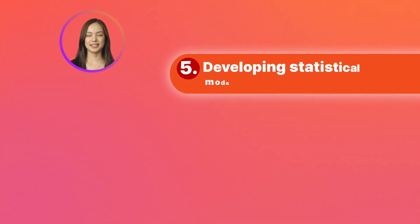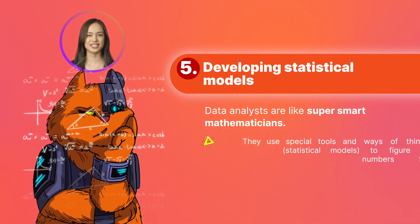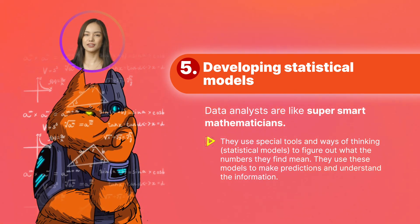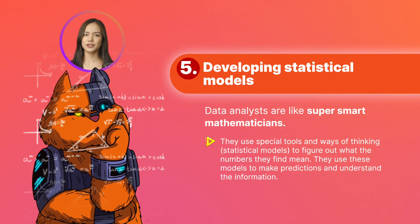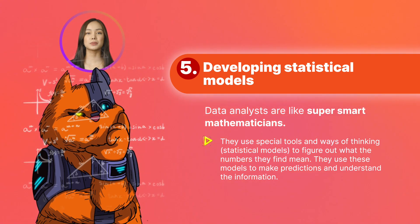Develop statistical models. Data analysts are like super smart mathematicians. They use special tools and ways of thinking called statistical models to figure out what the numbers they find mean. They use these models to make predictions, understand the information, and help people make important decisions.